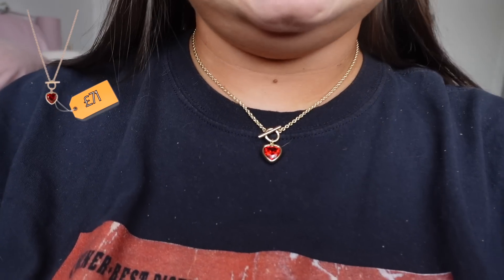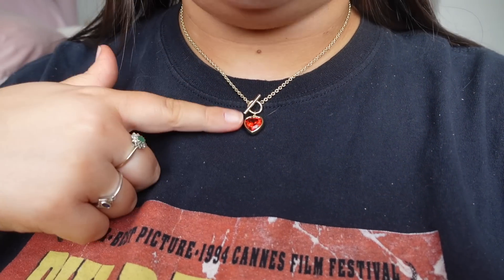My favorite piece is my new necklace. I love a gold detailing necklace — quite dainty, but this one has a pop of color which I love. It's such a staple piece and it has quite an eye-catching look that really makes an outfit.